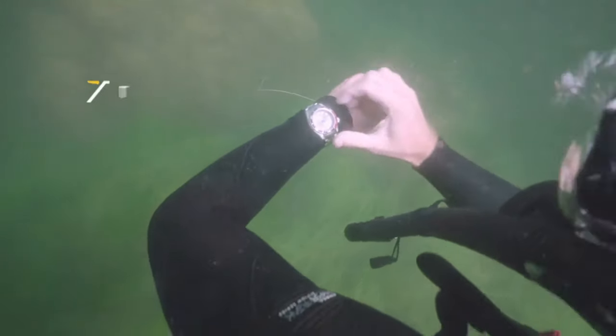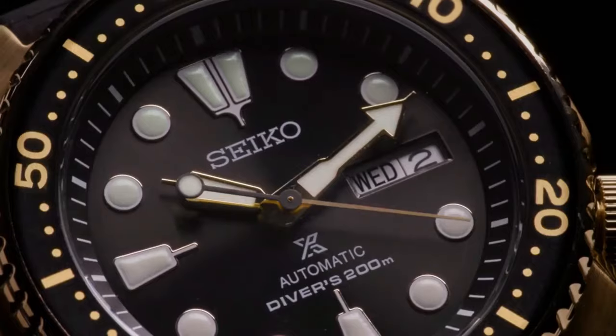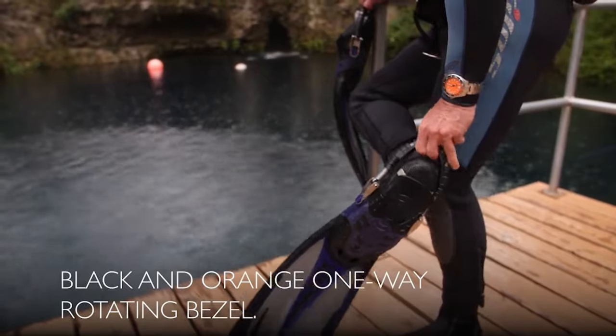Hello guys! If you're looking for the best Seiko diver watches for men, you're in the right place. Please like, comment, and subscribe to my channel for more videos, and press the bell icon for new video notifications. If you have any questions, please comment in the comment section.